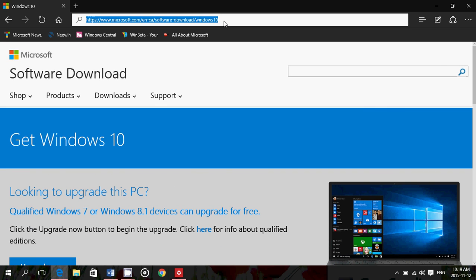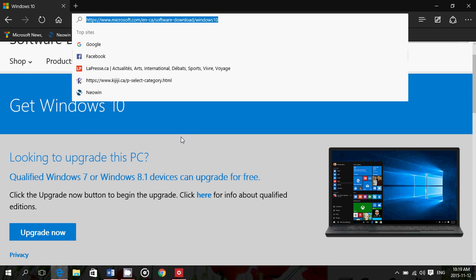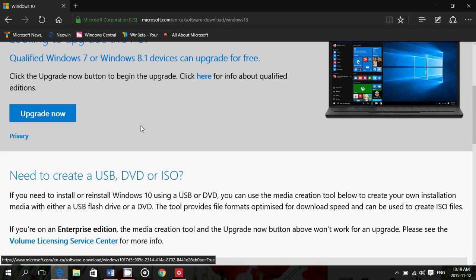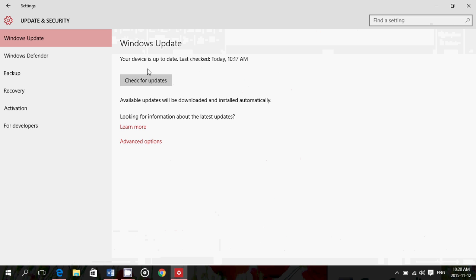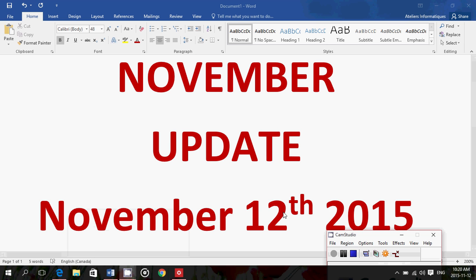I'll be posting the link to this page in the description below the video, so you can click the download tool now. Or if you haven't updated to Windows 10 yet, you can click the upgrade now button and see what it does. As for me, I am still waiting for it to appear in my updates and I will come back with all the latest information as we go through this update today.